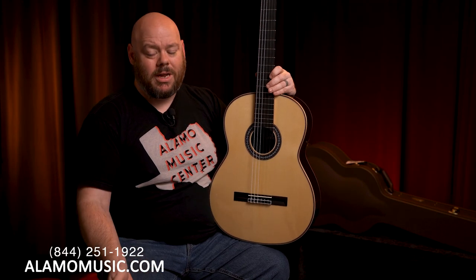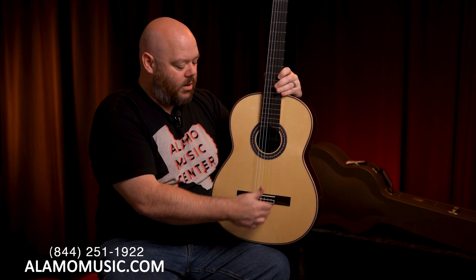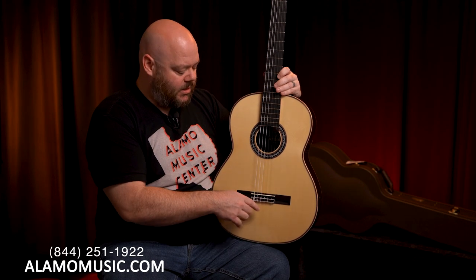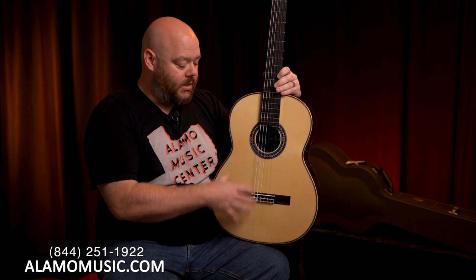After ladder bracing came fan bracing, which is actually what most classical guitars have to this day. Fan bracing tends to be smaller and lighter bracing, which is always good for resonance. The braces radiate out from around the bridge plate, providing structural rigidity partially in parallel with the wood grain. What you tend to get out of fan bracing is a very full, rich, loud guitar with good sustain, because the lighter top can move quite a bit more than with typical ladder bracing.